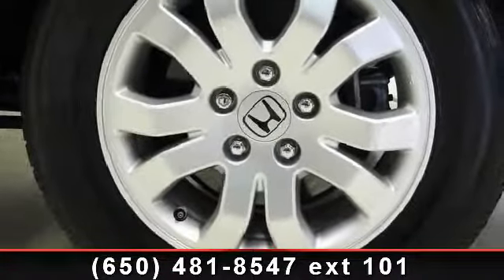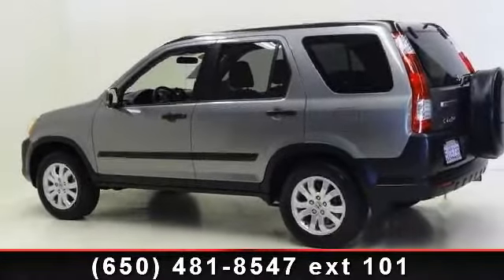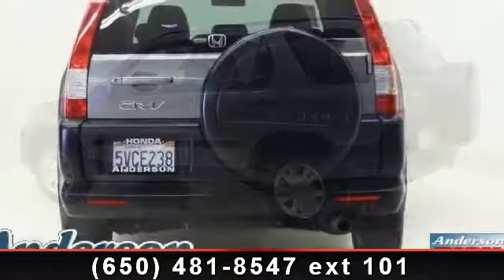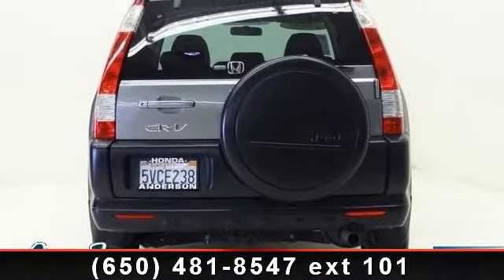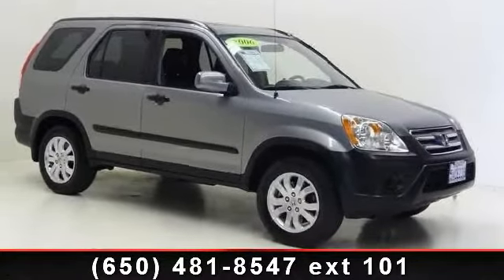Some of the top features included with this vehicle are rear defrost, rear bench seat, engine immobilizer, cassette, steering wheel audio controls, CD changer, and sun moon roof. A test drive is waiting for you. Call now to schedule an appointment at our dealership.